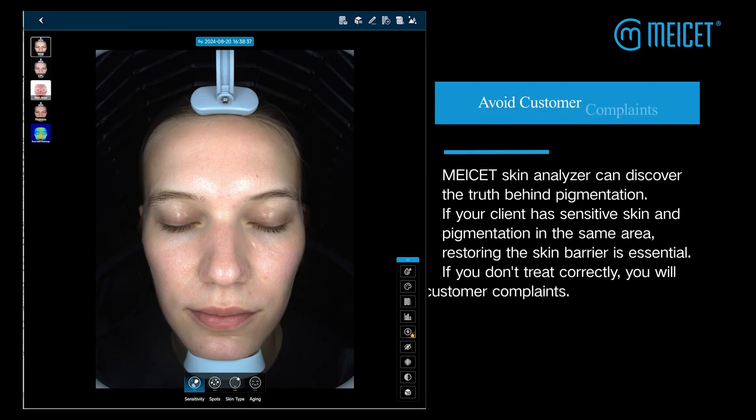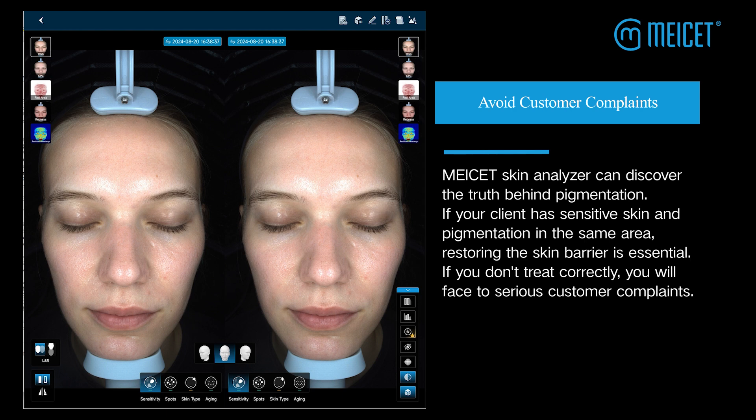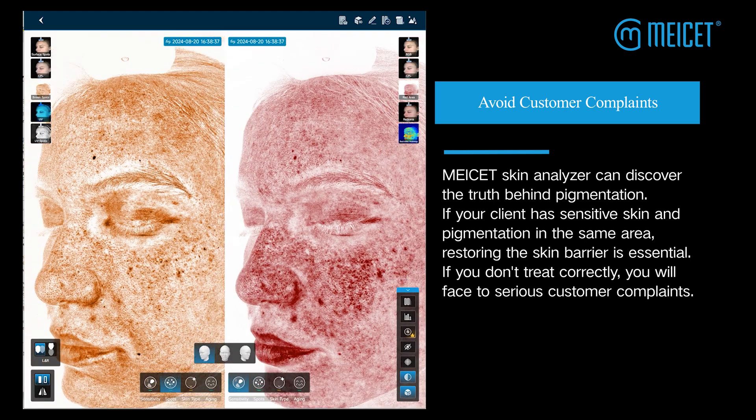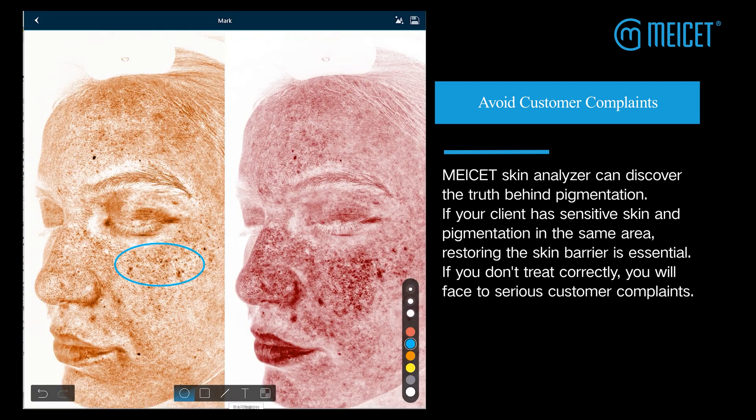Avoid customer complaints. MyCet Skin Analyzer can discover the truth behind pigmentation. If your client has sensitive skin and pigmentation in the same area, restoring the skin barrier is essential. If you don't treat correctly, you will face serious customer complaints.